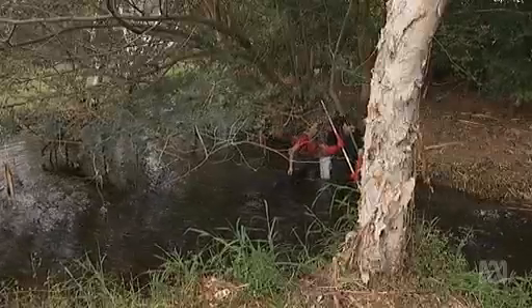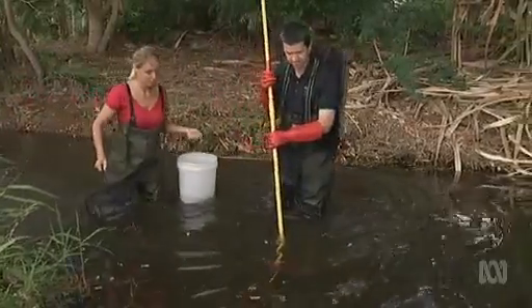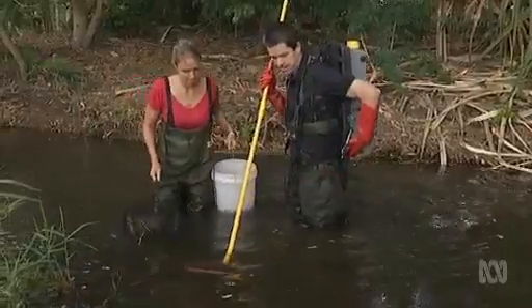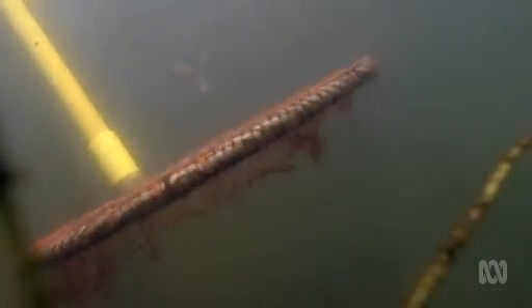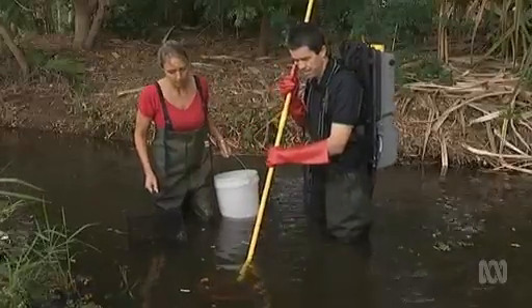Today we're out to find tilapia by electrofishing. Our rubber waders are protecting us from the electrical current that's coming from Dr. Damien Burrow's backpack and into the water around us, which comes through the wand and is emanated at that ring. It stuns all fish within about a metre radius.